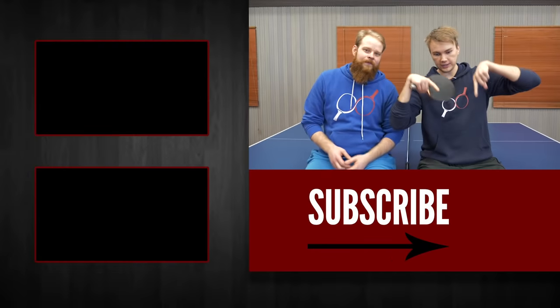Don't forget to subscribe to the channel here. And make sure to leave your challenges for the next episode below. Until next time.